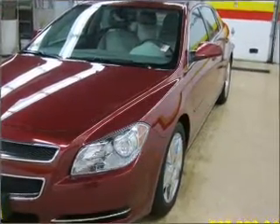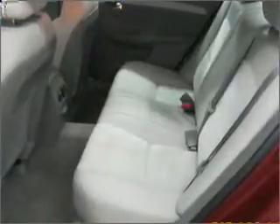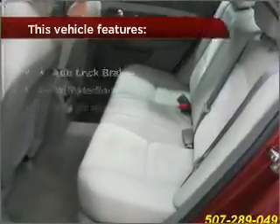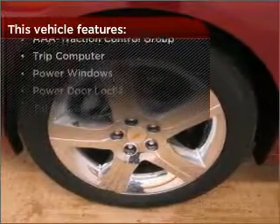Feel the breeze with a sunroof. Fumble your keys no more with the convenience of keyless entry. This vehicle's leather seats add a stylish touch. Set it and forget it with the fuel-efficient cruise control. The features this vehicle offers add the finishing touches on an already great ride.